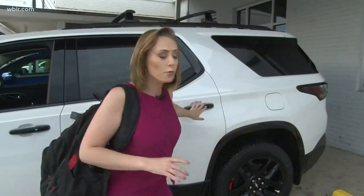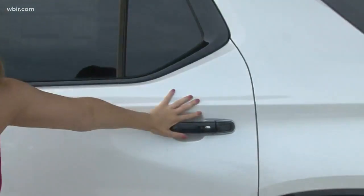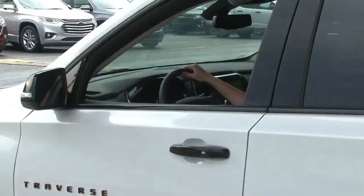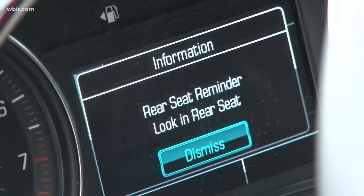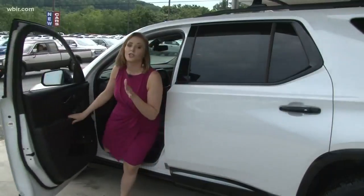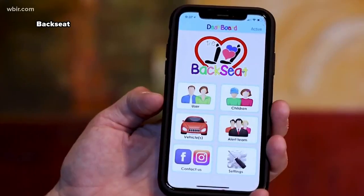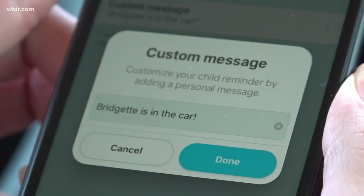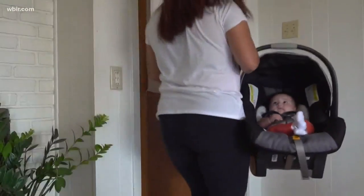Here's how it works: when you open the rear door of the car to put someone or something inside and shut it within 10 minutes of starting the car, the rear seat sensor is activated. So when you turn off the car, a message pops up reminding you to check what's in the backseat before you lock the car. Free apps like Backseat will send reminders, as will Waze, a popular GPS app, alerting you when you arrive at your destination to remove your child from the car.